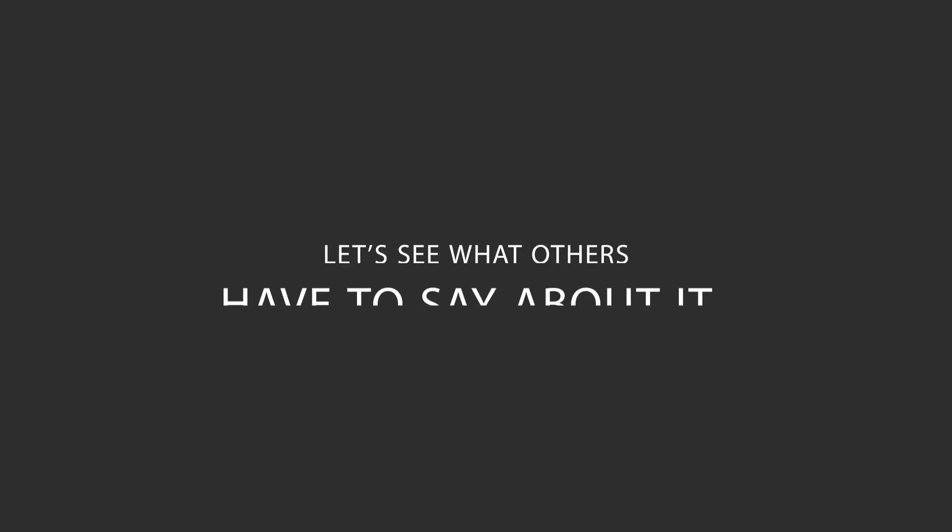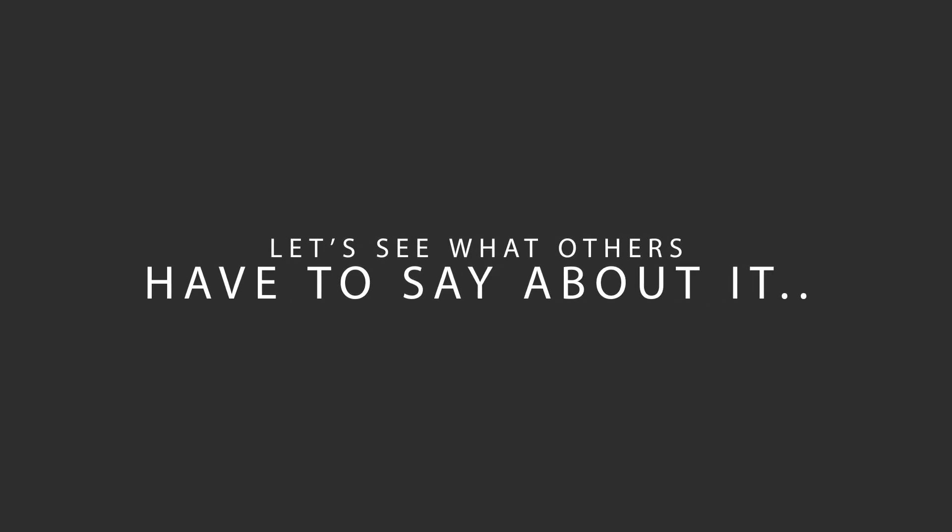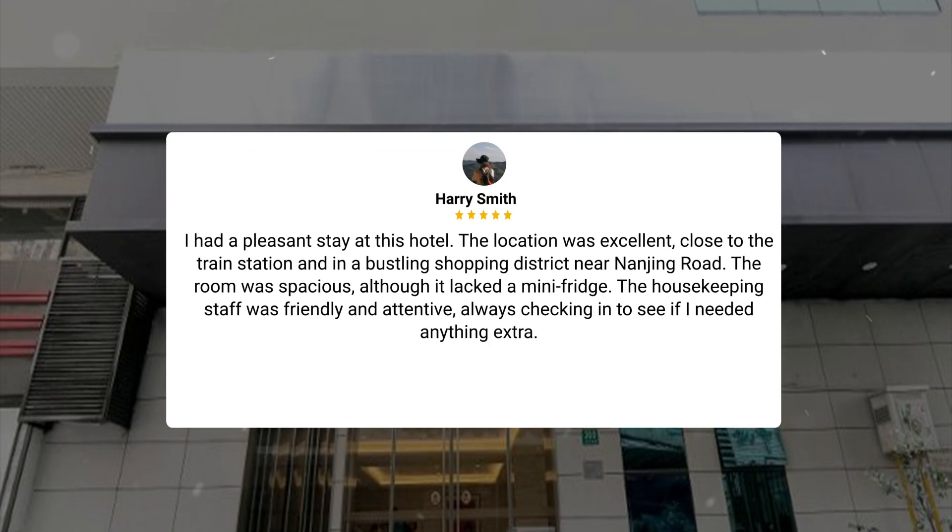Here's what other travelers have to say about this hotel. I had a pleasant stay at this hotel. The location was excellent, close to the train station and in a bustling shopping district near Nanjing Road. The room was spacious, although it lacked a mini fridge. The housekeeping staff was friendly and attentive, always checking in to see if I needed anything extra.